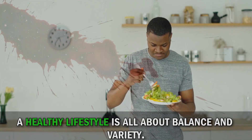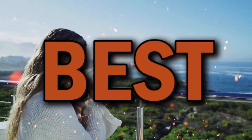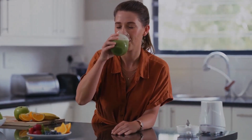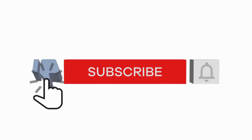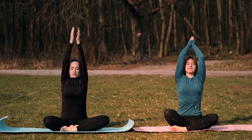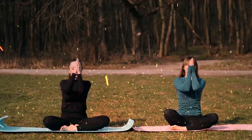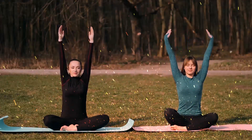Remember, a healthy lifestyle is all about balance and variety. So don't be afraid to mix and match these antioxidant-rich foods, experiment with recipes, and discover new ways to tantalize your taste buds while nourishing your body. Your health truly deserves the best. We hope this video has inspired you to make these antioxidant-rich foods a staple in your diet. If you found this information valuable, don't forget to give this video a thumbs up and share it with your friends and family. Subscribe to our channel for more exciting content on health, wellness, and nutrition. Thank you so much for joining us today. Remember, your health is your greatest wealth — take care, stay healthy, and we'll see you in our next video.